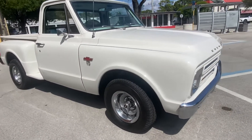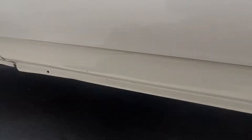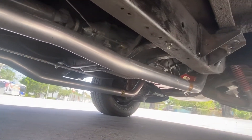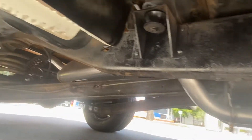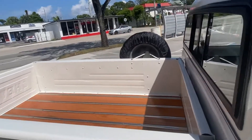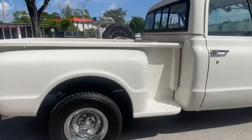BigBoyDiesels.com. Underneath all new, guys. No rust on this truck. New bed. New exhaust.